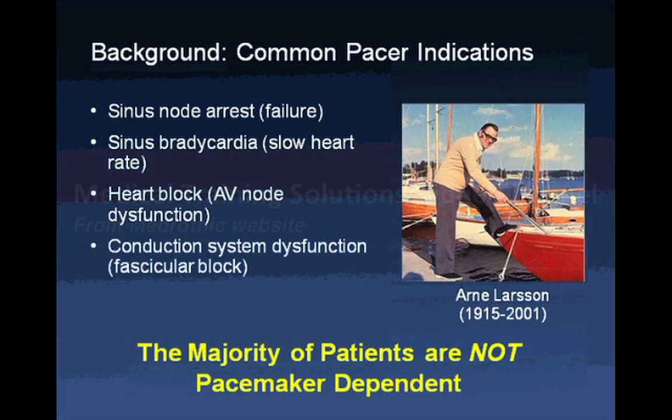Here is a picture of the first person to ever have a pacemaker. He lived 40 years after implantation and would have died at a young age without it. He subsequently had 26 pacemakers in total, showing how the technology and battery life have advanced. The key take-home message is that the majority of patients are not pacemaker dependent, so even if there is a disruption, their underlying heart rhythm can provide adequate circulation until it can be fixed.